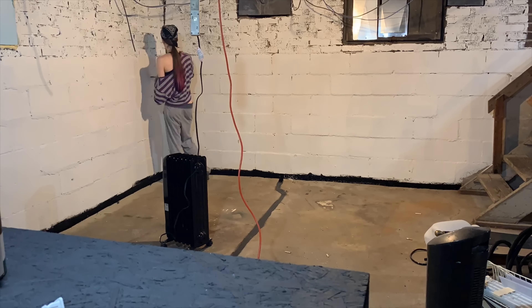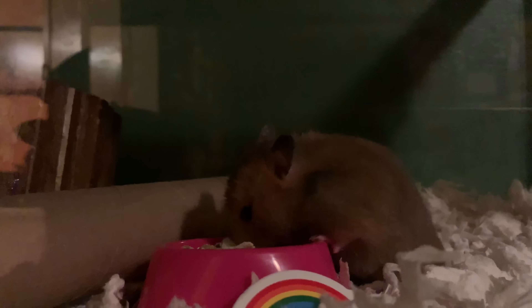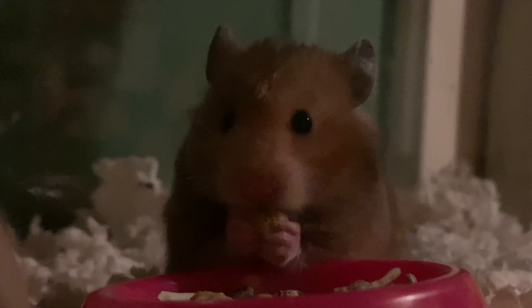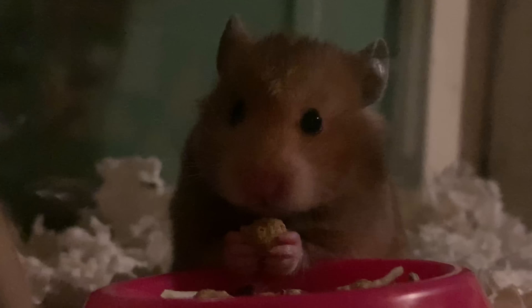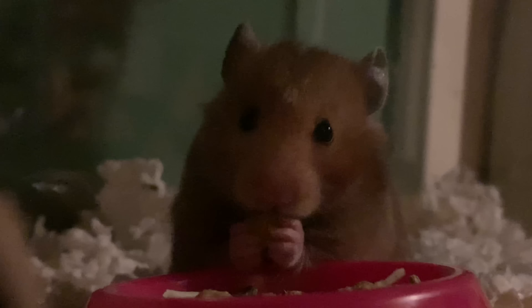This is Cupcake — told you guys we got a hamster. Her name's Cupcake, she's pretty cute, she's starting to warm up to us and getting a little bit more friendly and personable. Still a hamster though, but she looks really cute when she eats her food.